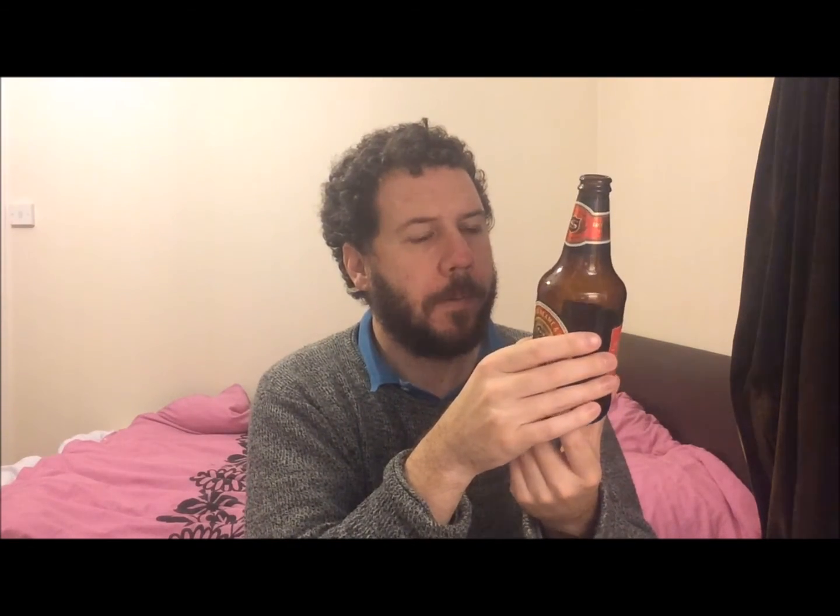Let me see if I can find a little date on it anywhere. They normally date their stuff on the actual neck, but there's a bit of sweating coming out of the fridge — sometimes very hard to see. There we are — best before April 2018. Nice beer.